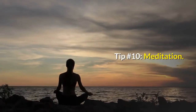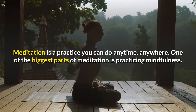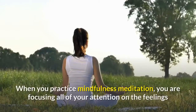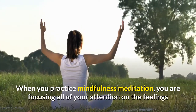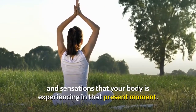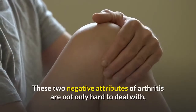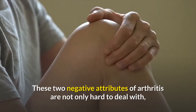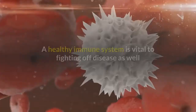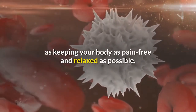Tip Number 10: Meditation. Meditation is a practice you can do anytime, anywhere. One of the biggest parts of meditation is practicing mindfulness. When you practice mindfulness meditation, you are focusing all of your attention on the feelings and sensations that your body is experiencing in that present moment. Meditation helps you manage both pain and stress. These two negative attributes of arthritis are not only hard to deal with, but also contribute to a diminished immune system. A healthy immune system is vital to fighting off disease, as well as keeping your body as pain-free and relaxed as possible.